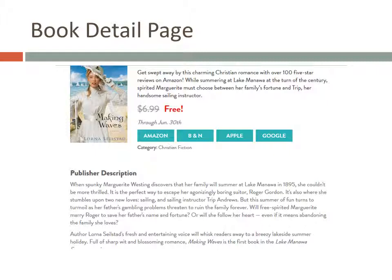Clicking on any of the book titles or covers will take you to a page with a little more detail about that book. Unfortunately, there are no reviews included, so you'll have to go elsewhere to check on reviews.